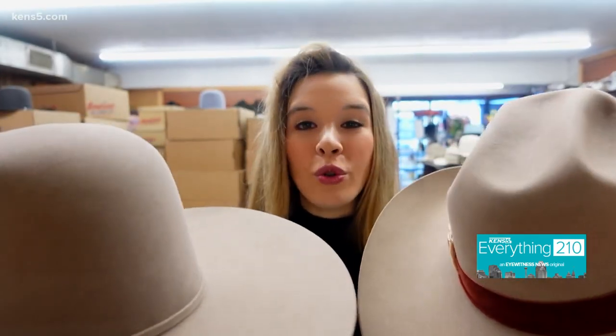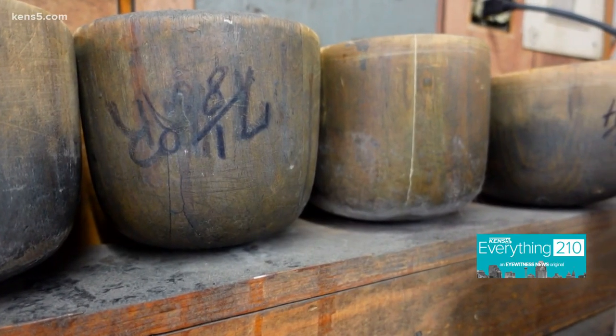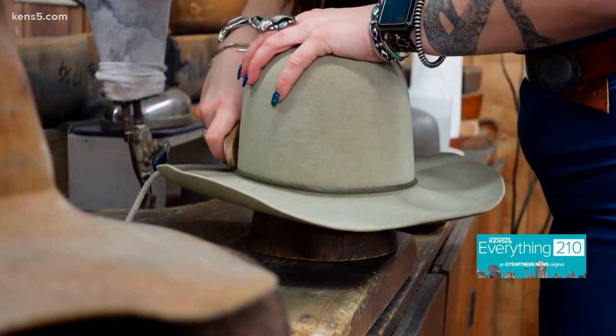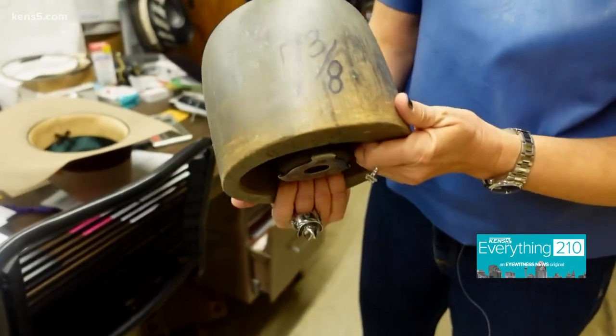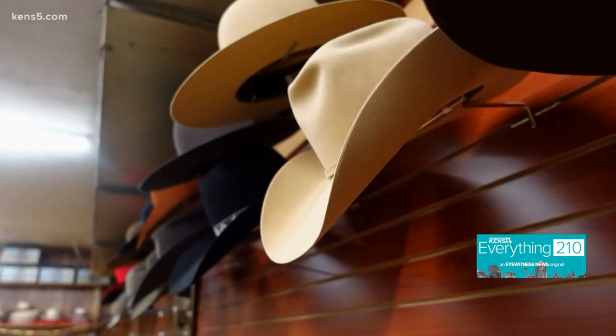The tools they use to shape the hats have been in the store since the beginning. We have all the tools that are very hard to find — this hat block is probably over 100 years old. They come in sizes; this is the seven and three-eighths, based on the size of the hat.